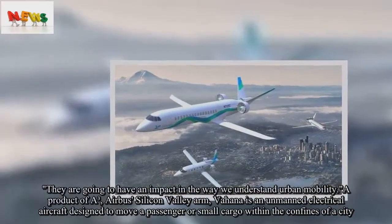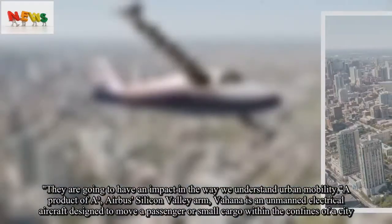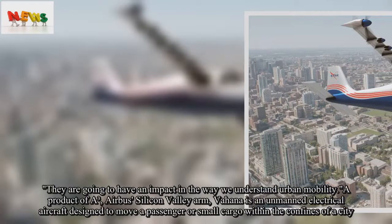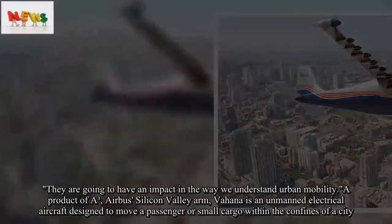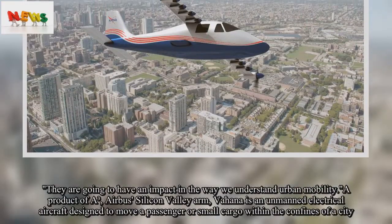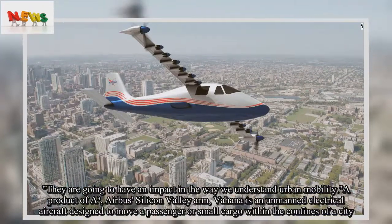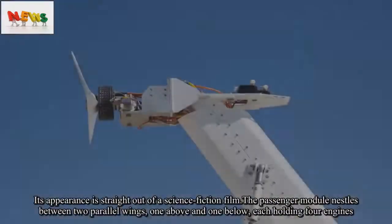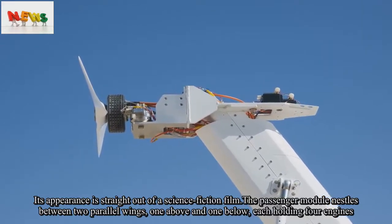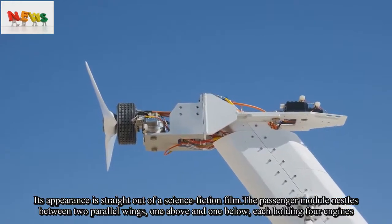They are going to have an impact in the way we understand urban mobility. Vahana, a product of A³, Airbus's Silicon Valley arm, is an unmanned electrical aircraft designed to move a passenger or small cargo within the confines of the city. Its appearance is straight out of a science fiction film. The passenger module nestles between two parallel wings, one above and one below, each holding four engines.